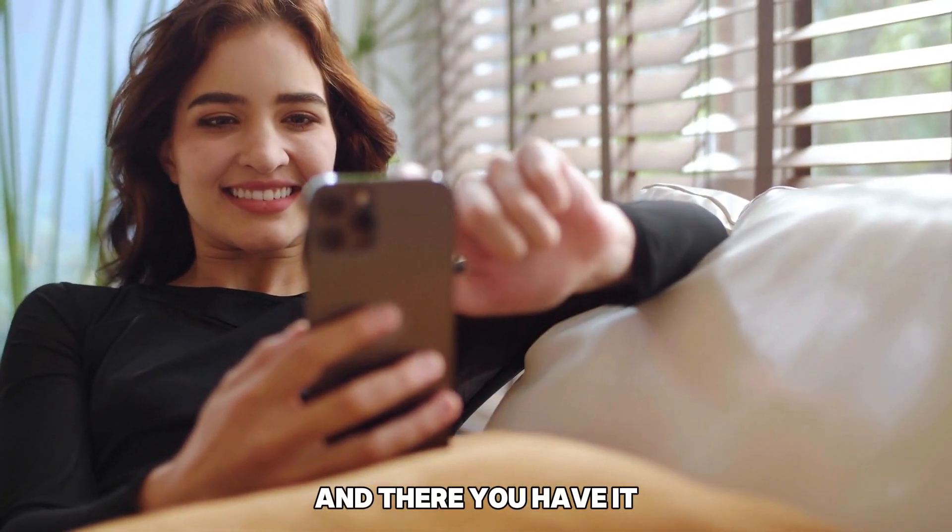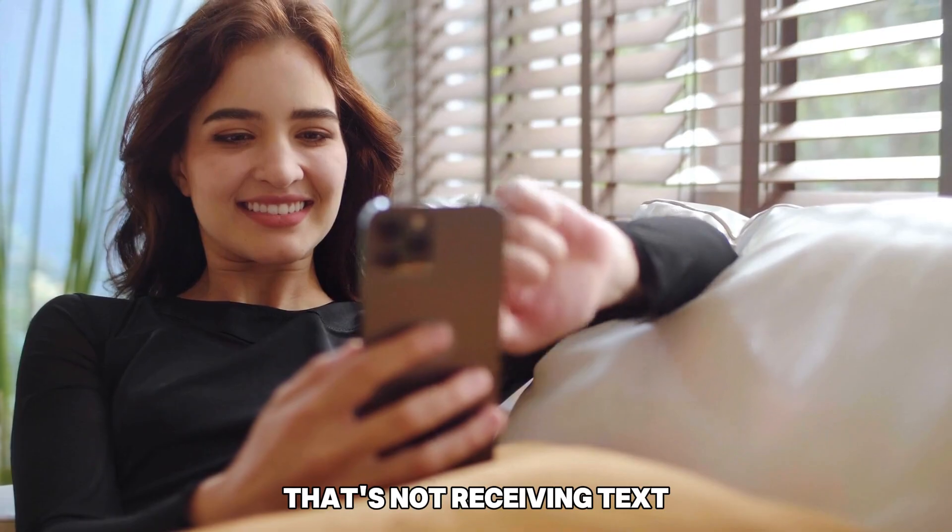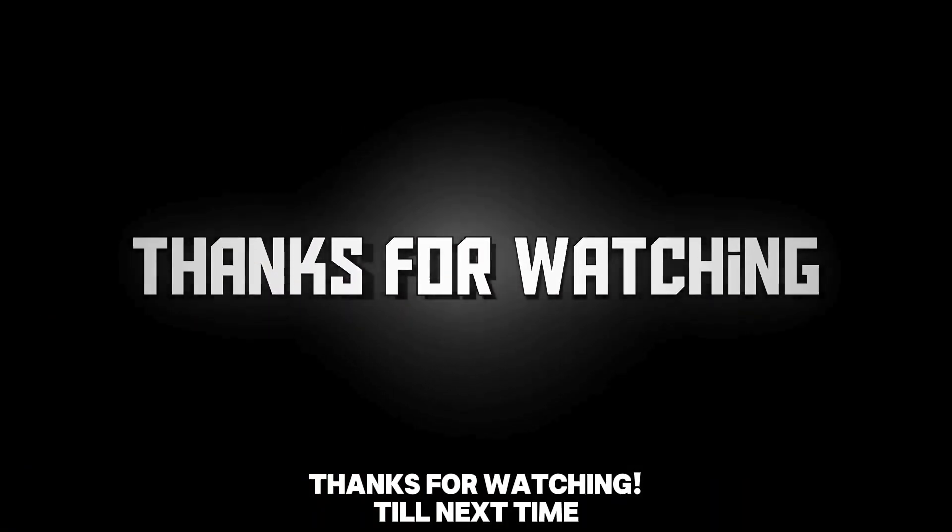And there you have it. That's how to fix your Mint Mobile that's not receiving texts. Thanks for watching. Till next time.